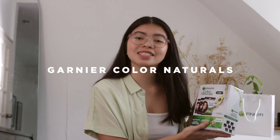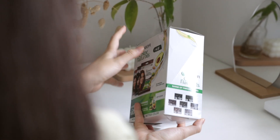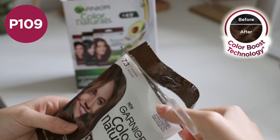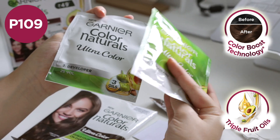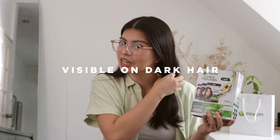So this is actually the product — this is Garnier's Color Naturals. What really sold me on it was its price point because it's only 109 pesos. They have their own color boost formula which uses three fruit oils, so I know it won't damage my hair. I also heard that it's visible on dark hair, which I do have, and I'm excited to see how light and how brown it will become.